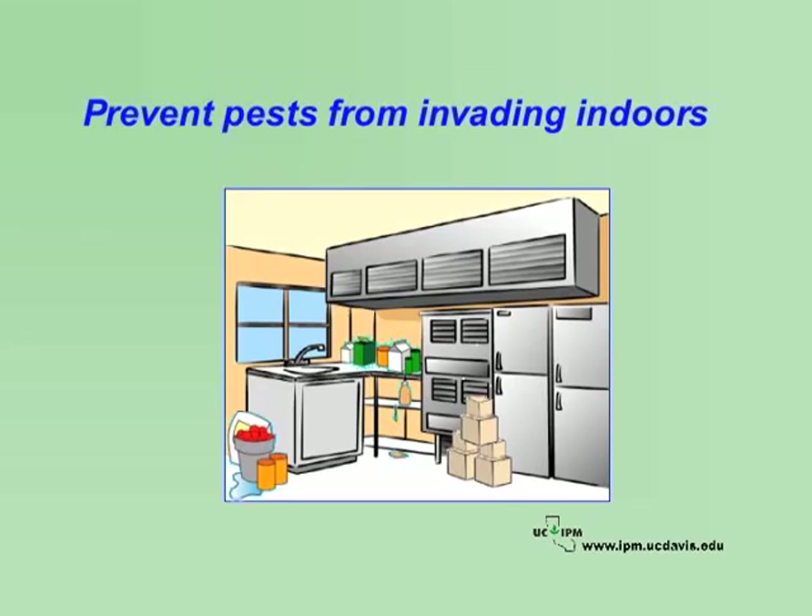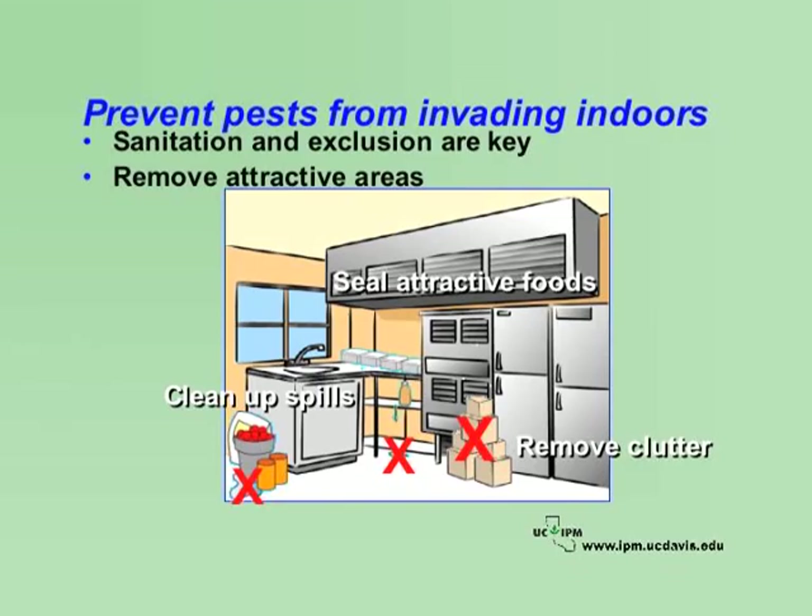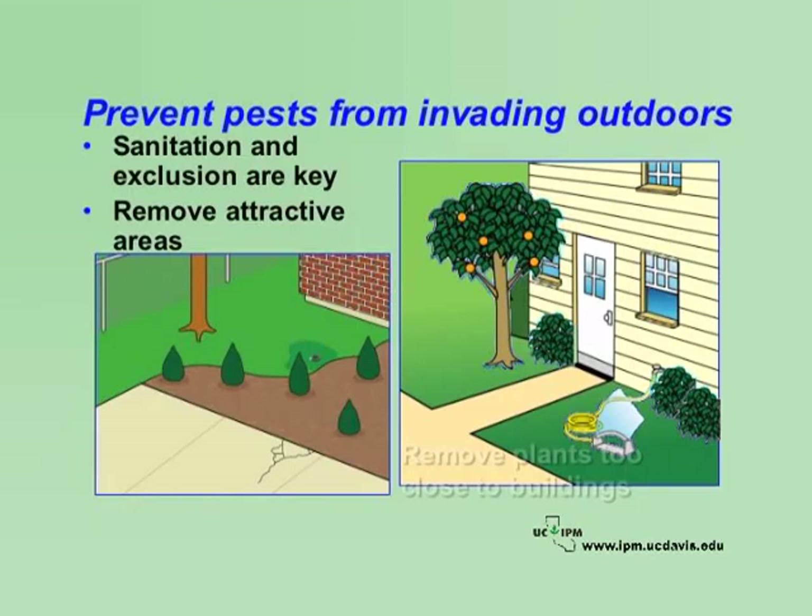Prevention is the most important part of an IPM program. You need to keep pests out of buildings and keep their populations low. Sanitation and exclusion are the key. Remove attractive areas before pests can invade or build up. Avoid invasions of pests such as ants or cockroaches by getting rid of sources of food, water, shelter, and access to buildings. Clean up spills. Seal up attractive food sources. Remove clutter. Fix leaky pipes. And caulk cracks. Preventive methods often are effective against multiple pests.